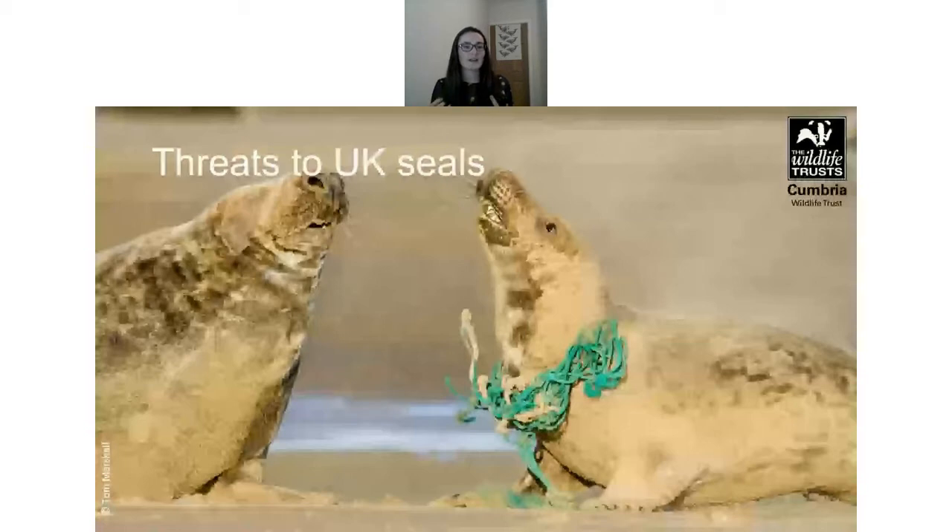Despite legal protection, seals still face threats. Many can be caught as bycatch in fisheries, and they can also get caught up in ghost fishing gear — lost nets, pots and lines that become lost at sea and continue to catch marine life. One photo shows a seal with netting tangled around it, which causes pain and potentially infection.